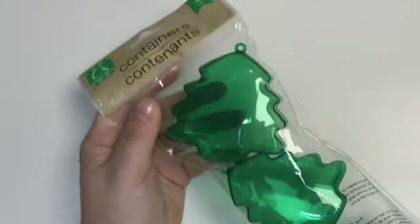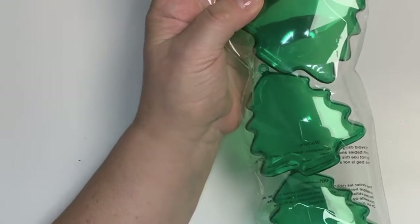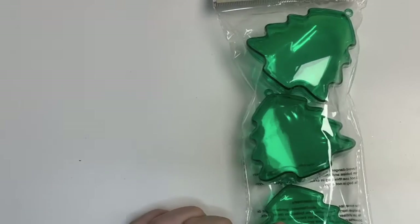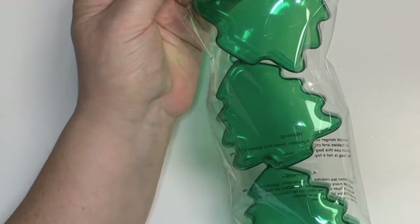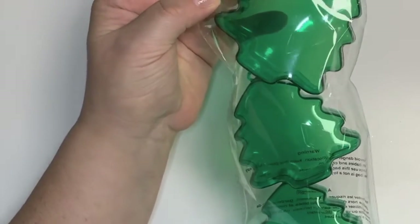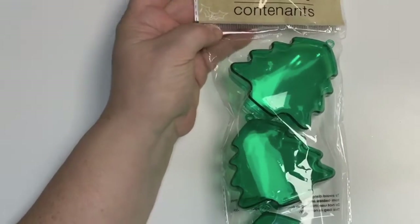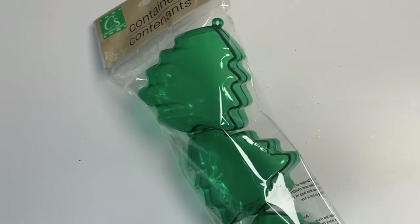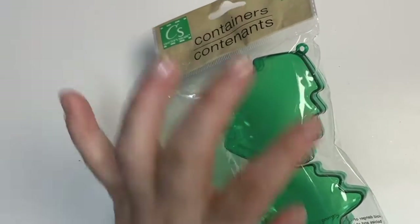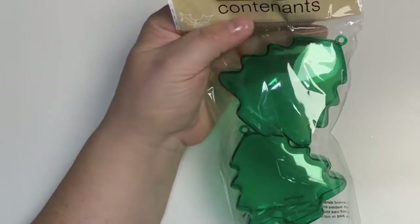Lastly, I bought these other treat holders — green plastic containers shaped like Christmas trees. They also come in a red bell shape, but I got the green trees. There are four per pack and they're the perfect size to put something special in. They have a little hole at the top where you can string them and hang them from something, which would be adorable.